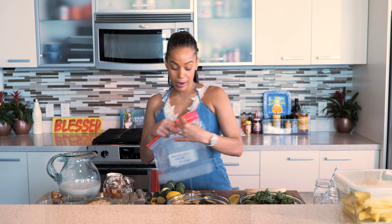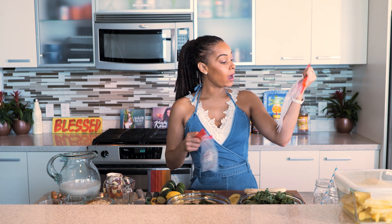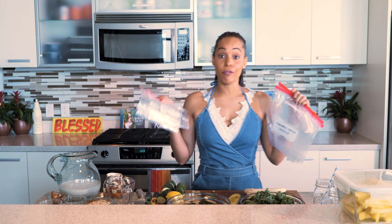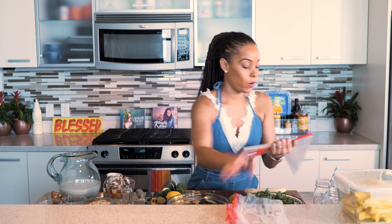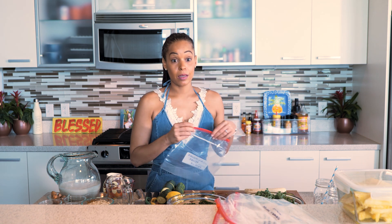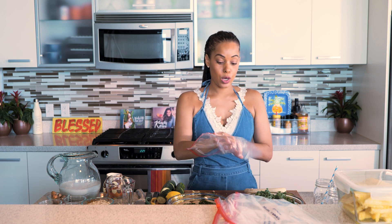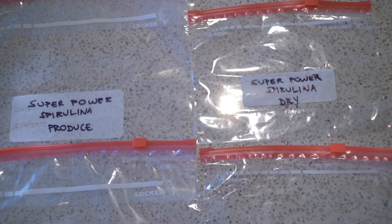Now we have all of our ingredients prepped and our Ziploc bags ready. If you notice, we have a bag for our produce and a bag for our dried ingredients. We're going to assemble everything and it's going to be super easy. This has always been one of my favorite meal prep hacks — before you know it, you'll have your breakfast ready in two minutes with these packs. Let's pack all of our produce ingredients in the produce bag and the dried ingredients in the dry bag.